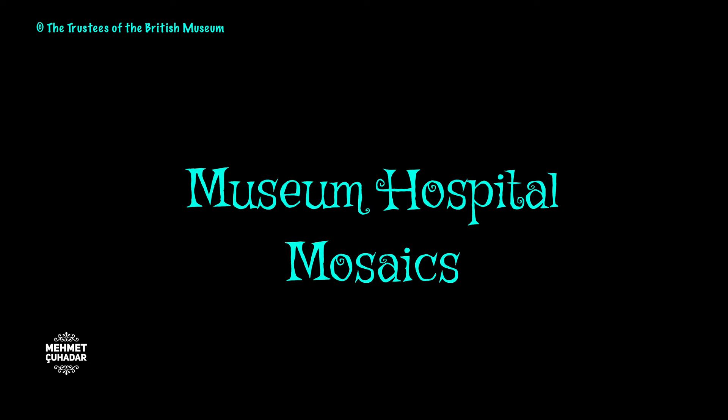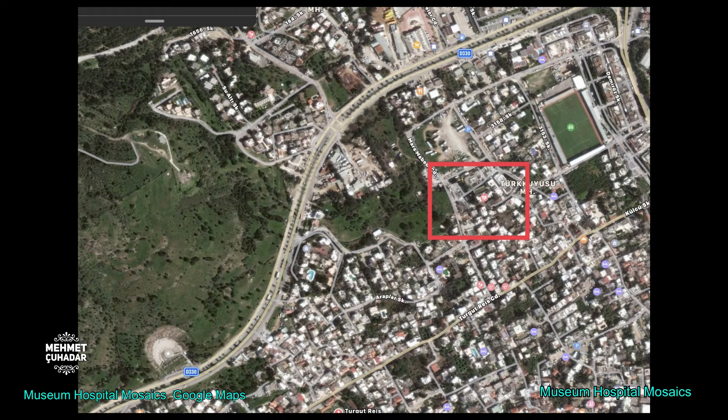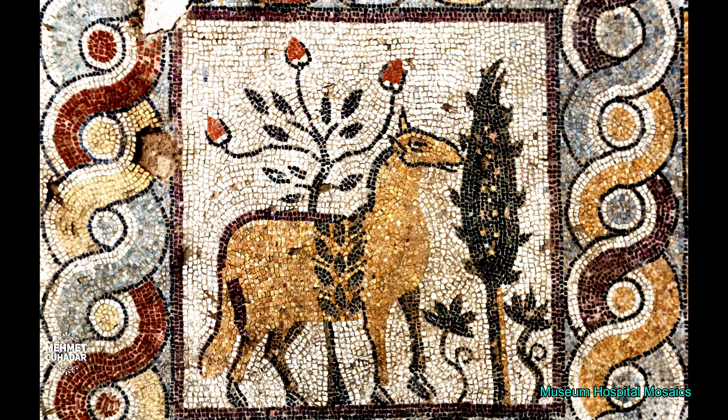During the construction of an annex building of the Bodrum American Hospital, workers encountered a Roman building with fine mosaics. Koch Business Group decided to preserve these late Roman period mosaics and displayed them in six glass pools. On the floor of the first section, visitors enjoy scenes depicting two facing dolphins, a sheep with a cypress tree, a wreath decorated with laurel leaves, and a duck figure in a bowl.